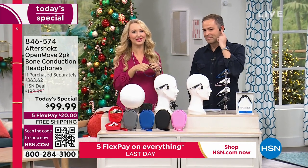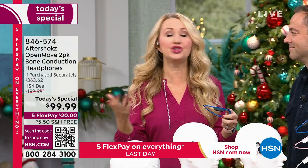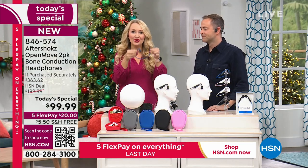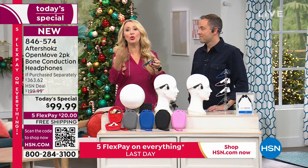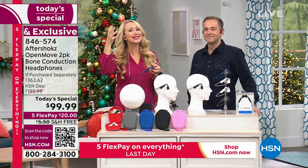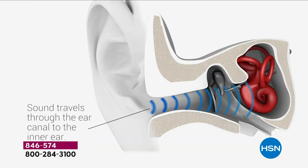What does open ears give you? Situational awareness. That means you can hear someone standing next to you talking without them yelling. Maybe you're out taking a walk or listening to birds sing. If you're on a bike or getting exercise, you need to hear traffic. This is a better, safer way to hear with your ears open. This is the brand new 7th generation of this technology.